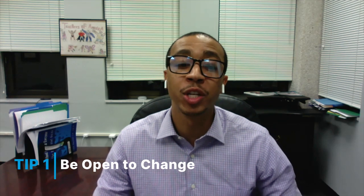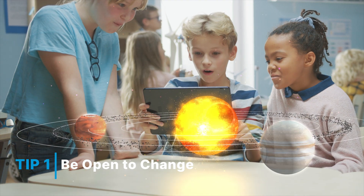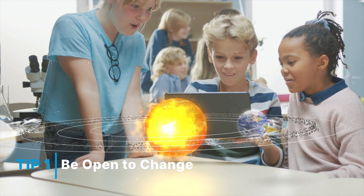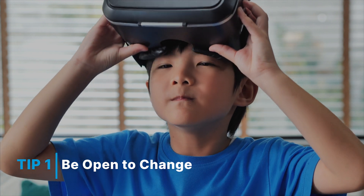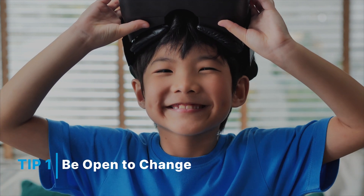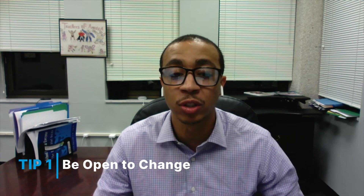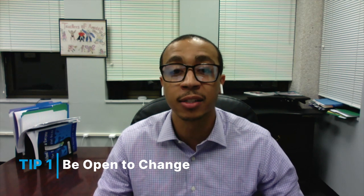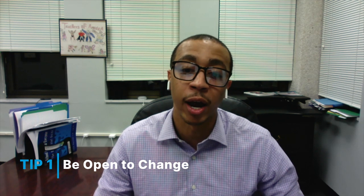Tip number one: be open to change. Technology continues to change and update pretty much every day. It is virtually impossible for any of us to stay 100% knowledgeable on all of the different devices and programs that are constantly coming out. However, we can all strive to have a positive mindset towards these new innovations and constantly reflect on ways we can incorporate them into our current practices.